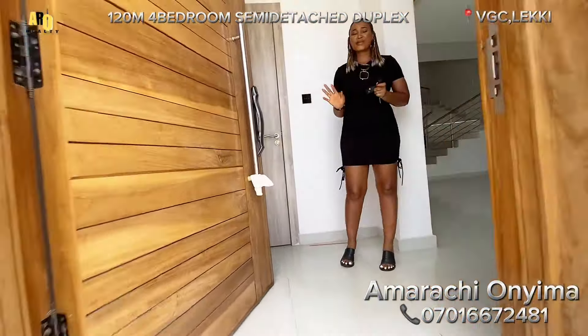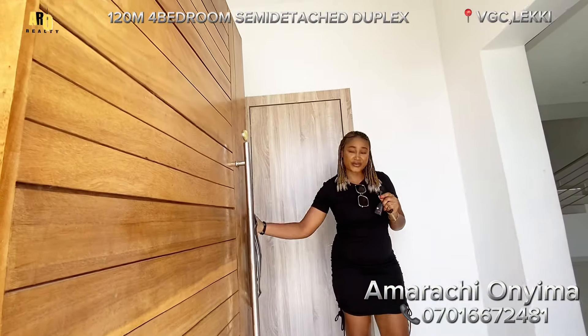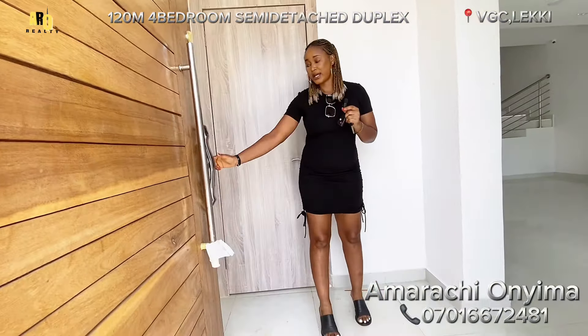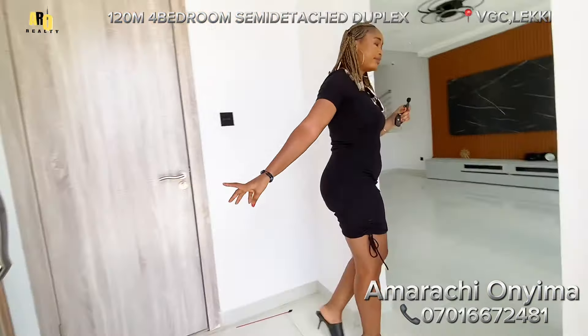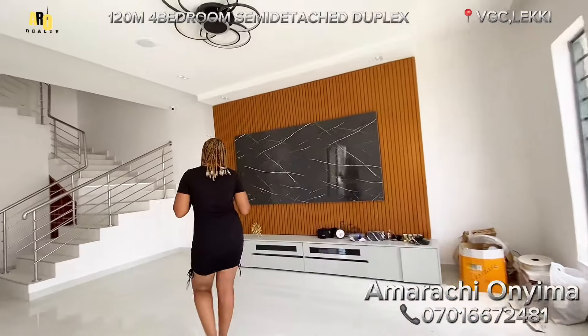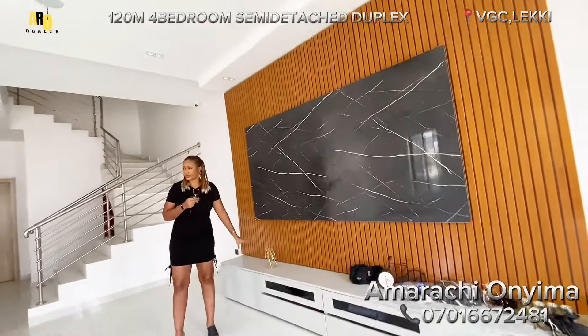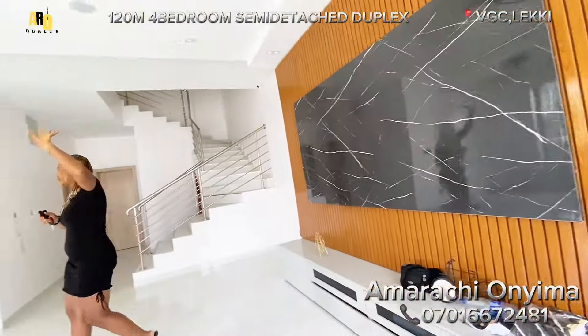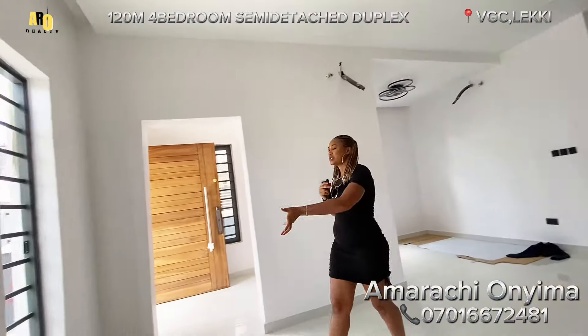Welcome to this four-bedroom. Starting from the entrance door, look at the security door — this is a Marangoni door, and it's also automated. So it's an automated key. When you come in here, this is your living room space. It's coming with this TV console right here. Look at the beautiful chandelier we have here. The good thing also is that the ventilation is fantastic.